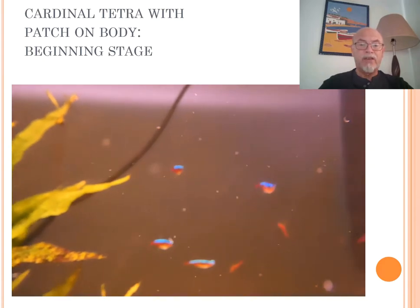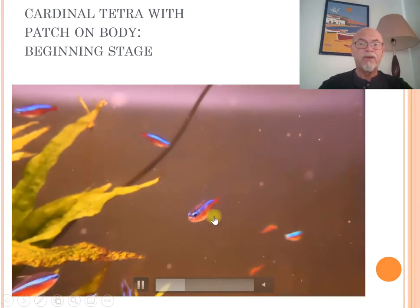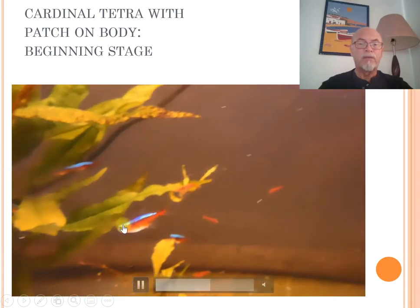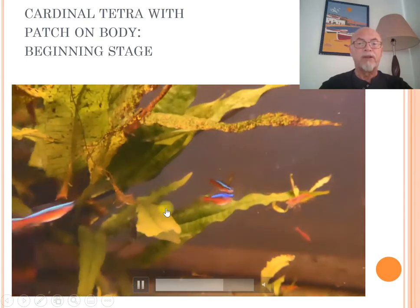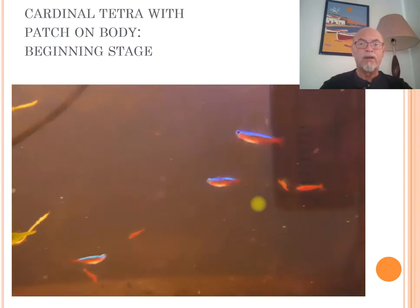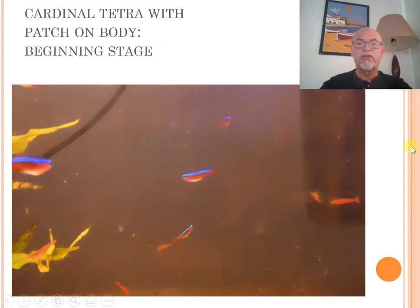In the beginning stage when we received the fish, we had one swimming here with that discoloration, that patch on the body. The fish looked very healthy still — swimming well, eating well — and all the others were in a good stage as well.